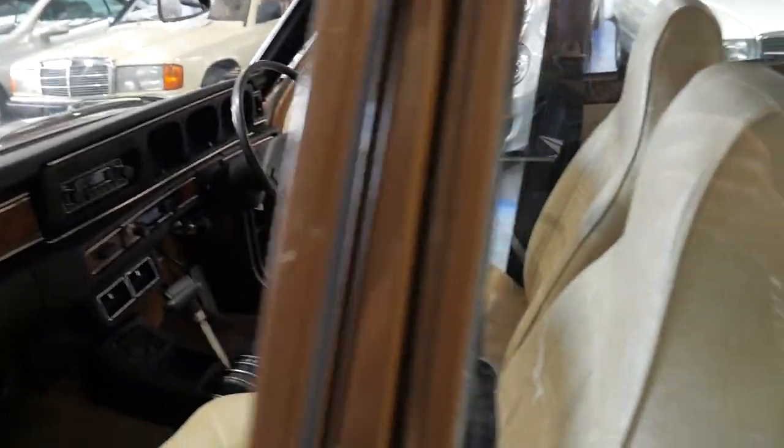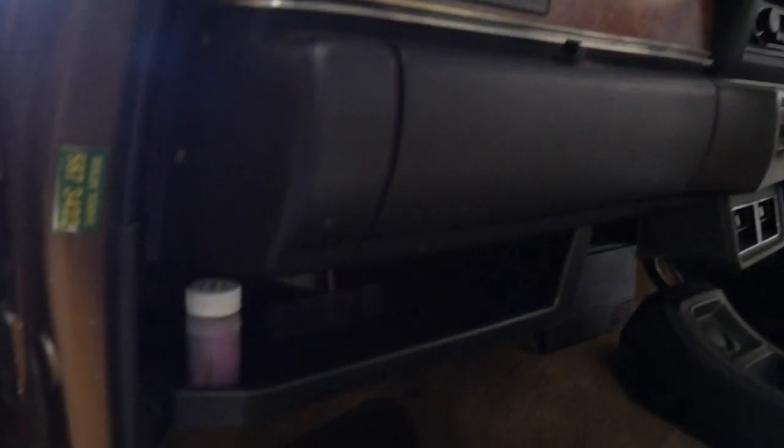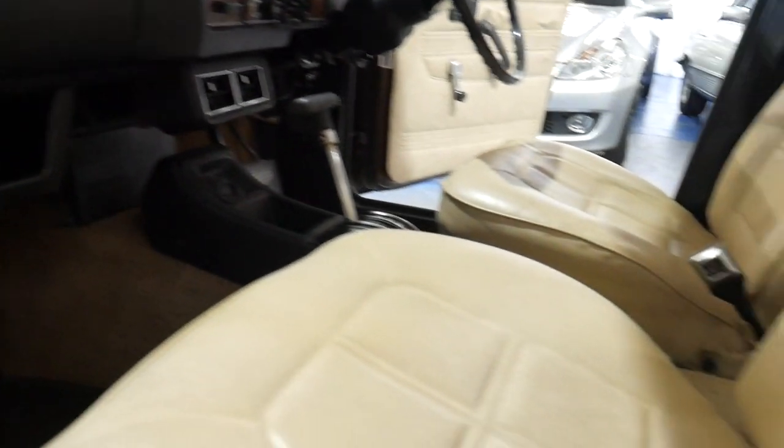It does have the original service book and log book — what a find this is. Even that plastic wood on the dash looks absolutely superb. You can see that it's just an original, lovely example.